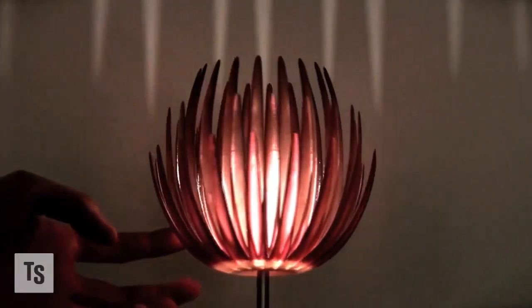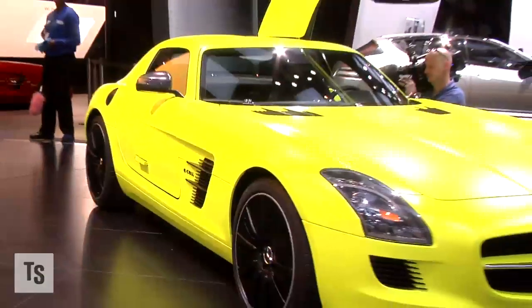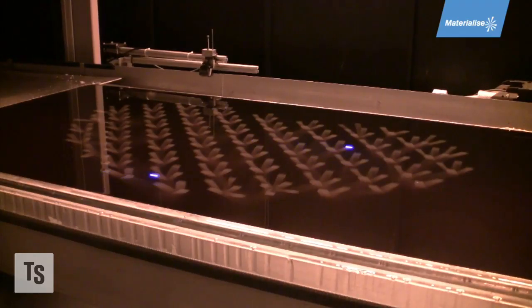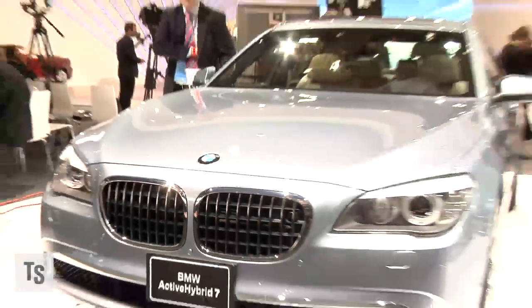Customization is all the rage these days, but when it comes to cars, those add-ons can add thousands to a new car's price tag. With 3D printing, though, cheap custom parts will soon allow anyone to pimp their ride.